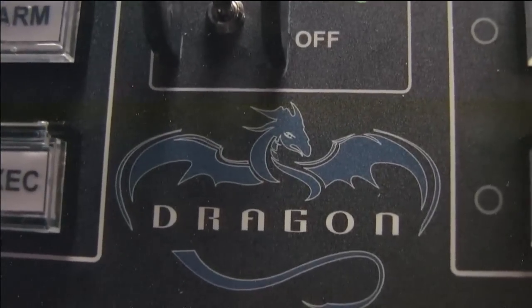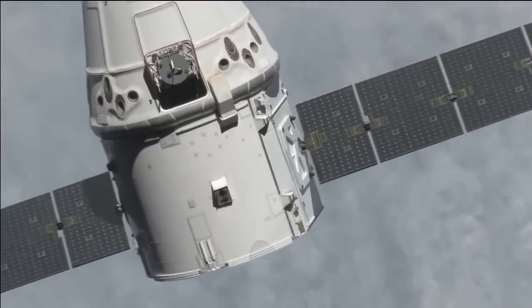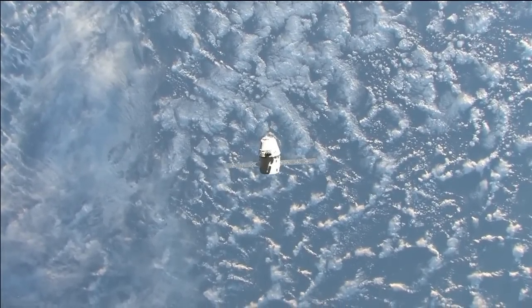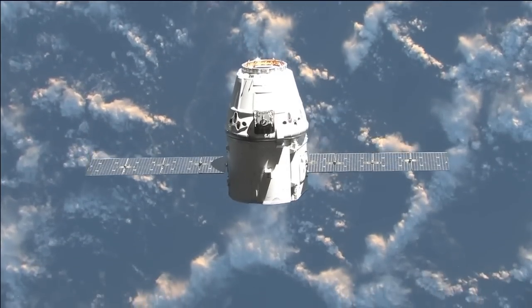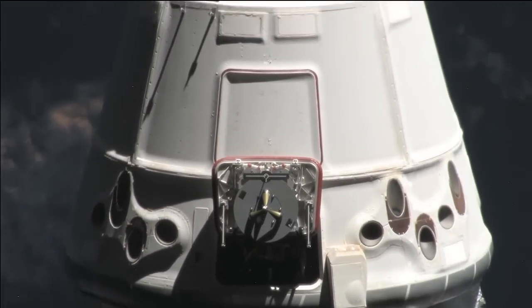The Dragon cargo craft is loaded with 1,000 pounds of supplies, including critical materials to support the 166 investigations planned for the station's crew. Dragon will return about 734 pounds of scientific material and about 504 pounds of space station hardware.